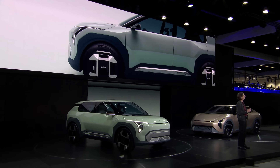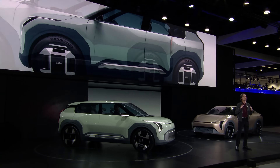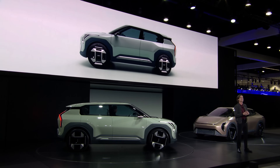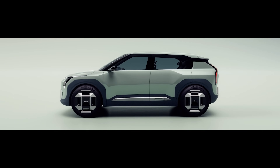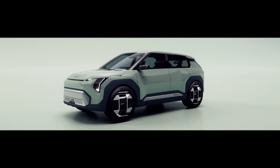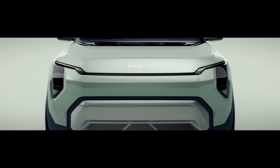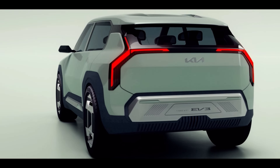The battery choice is 58.3kWh for the base model and 81.4kWh for the long range, which are pretty standard battery pack sizes these days. The pack can charge at over 150kW, and the 10% to 80% charge will take around 29 minutes for the standard model. Range is a reasonable 267 miles and 374 miles respectively, and that will suit the vast majority of EV drivers.